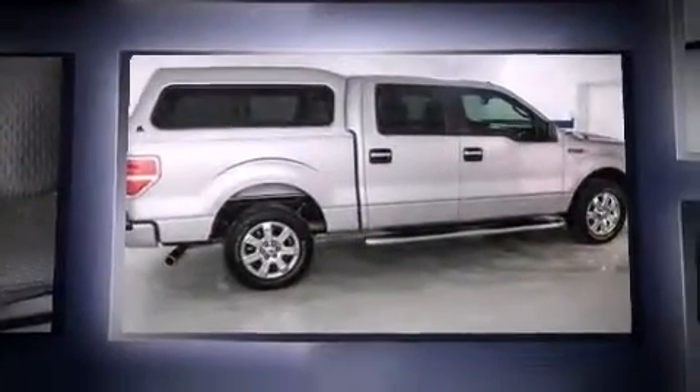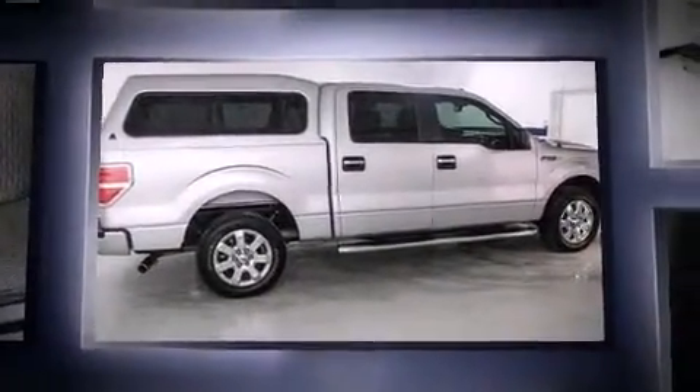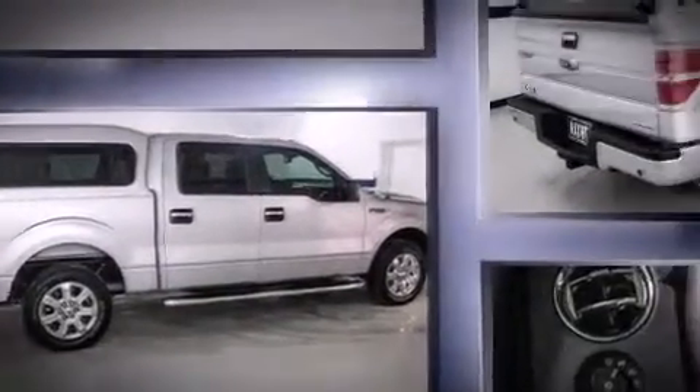Treat yourself to a test drive in the 2013 Ford F-150. With less than 10,000 miles on the odometer, this truck is a leading example of refined versatility in the full-size pickup segment.